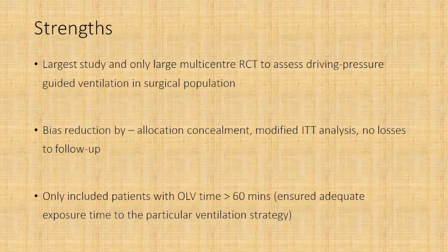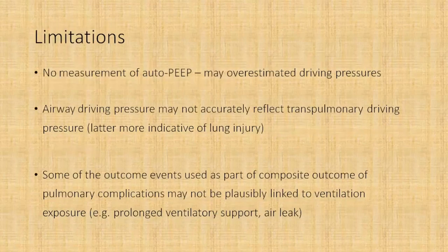The strengths of this trial include: it was the largest and only multi-center trial to assess driving pressure guided ventilation in a surgical patient group. Good bias reduction was achieved through allocation concealment, modified intention-to-treat analysis, and virtually no losses to follow-up. They also included only patients with one-lung ventilation times of more than 60 minutes, ensuring adequate exposure time to the particular ventilation strategy.